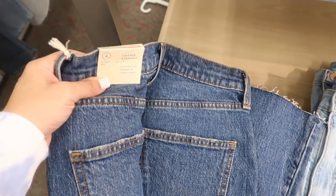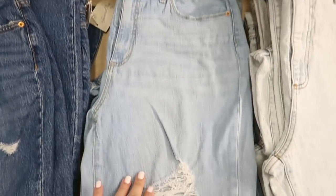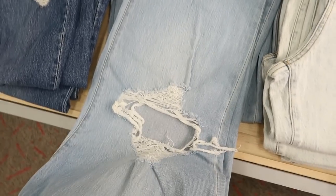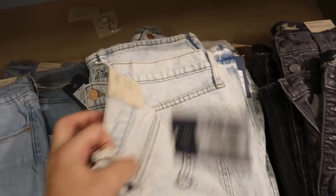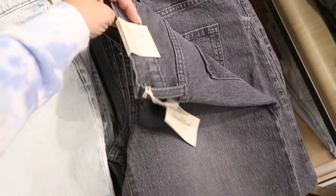There's the vintage straight with some distressing and a real hem at the bottom. They also have that same style in chambray, which looks like it has more rips in the knees. Then there's the vintage straight in a really light acid wash and also in a washed-out black.